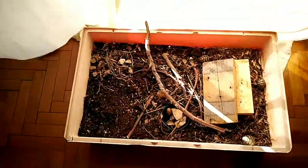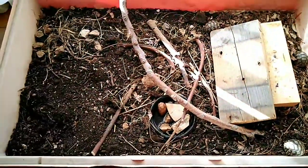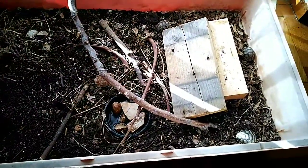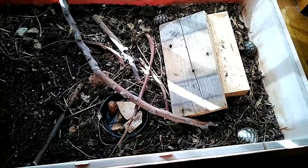So this is my setup. It's a very simple setup for Greek tortoises, and it's on purpose very simple because I'm not planning on keeping these baby tortoises.